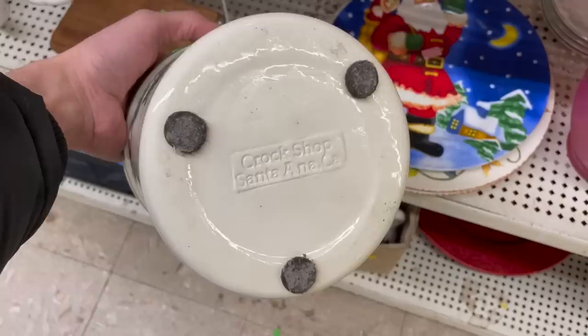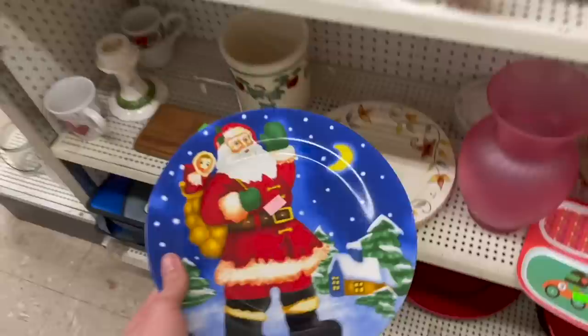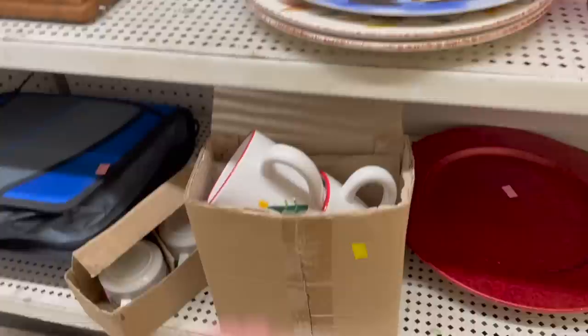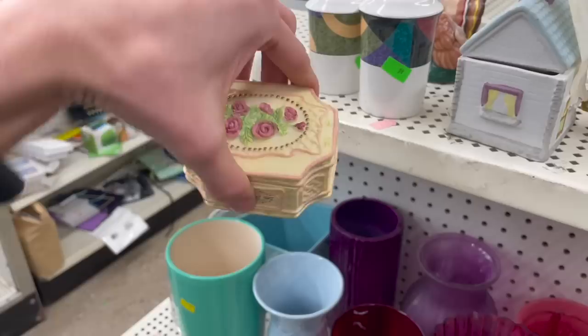There's a canister down here with apples on it. Crock Shop Santa — oh, speaking of Santa! That looks a little different, almost has a folk art look. Let's see what these are — made in China. This creamer looks a little different; I was thinking maybe Otagiri.